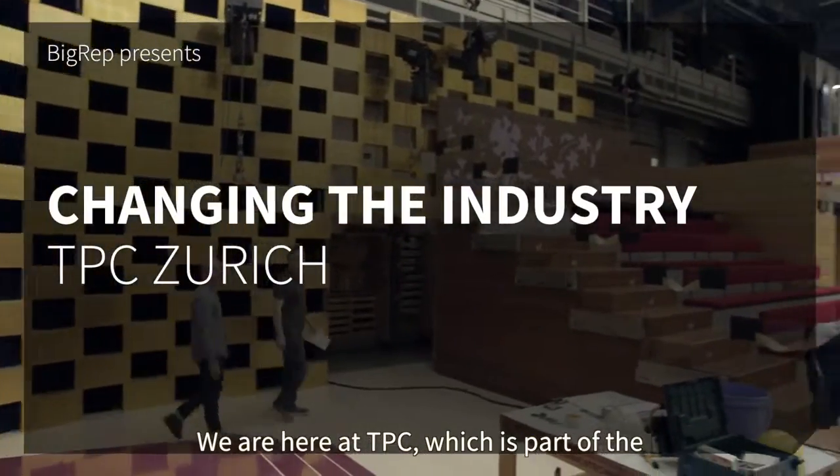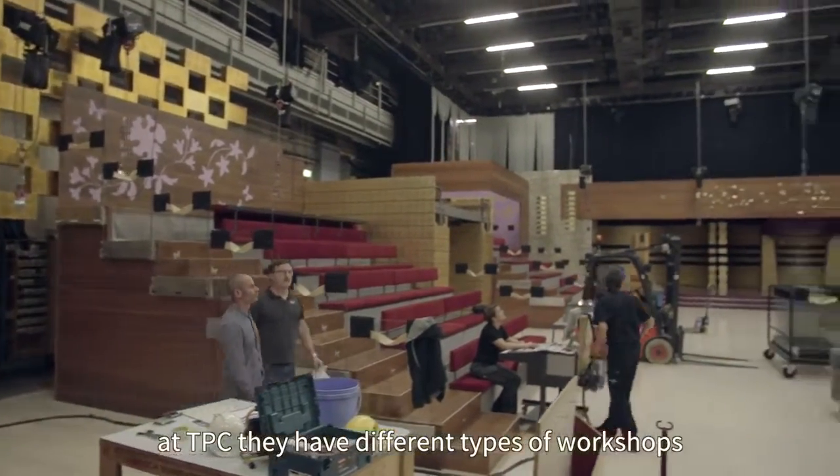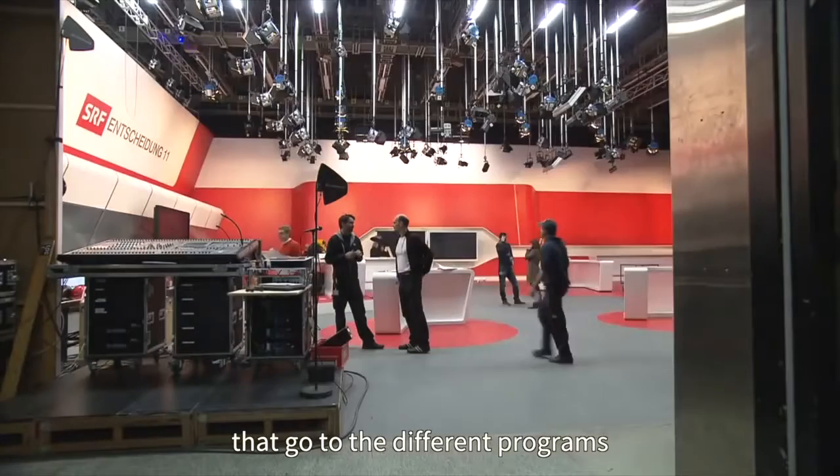We're here at TPC, which is part of the national TV channel of Switzerland. At TPC they have different types of workshops that service all the types of set designs that go to the different programs.